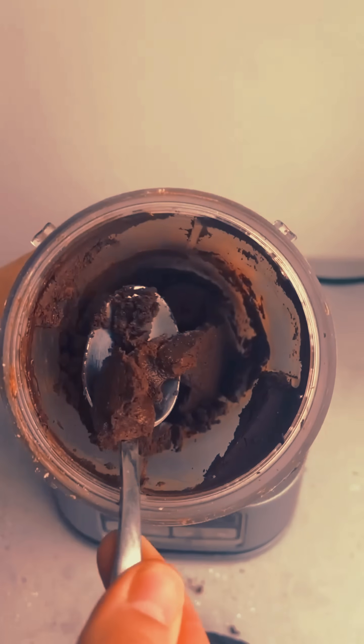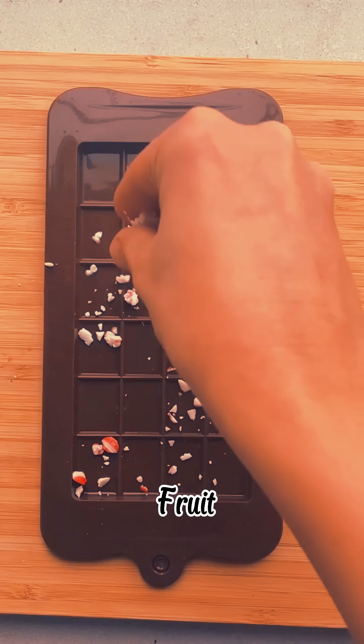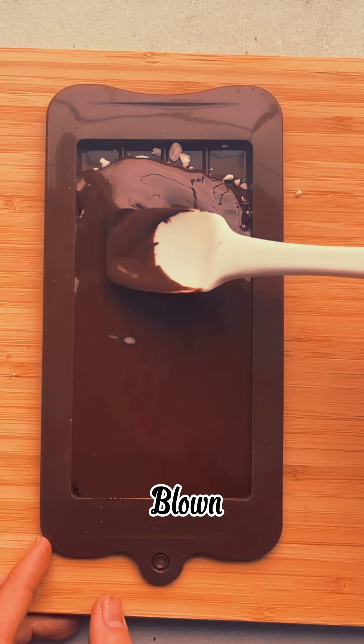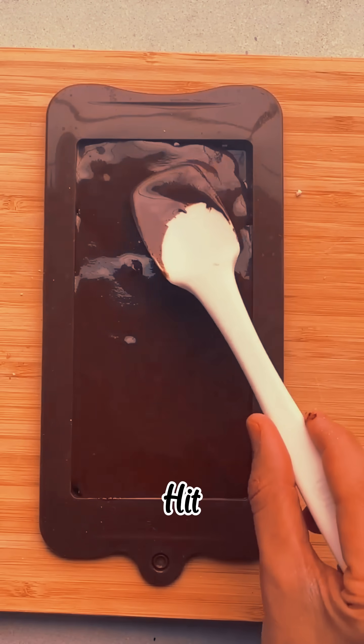So next time you bite into a chocolate bar, remember — you're tasting fermented, roasted, churned fruit with a history older than the pyramids. Mind blown. If you learned something new, smash that like button, hit subscribe for more weird food science, and share this with your chocolate-obsessed friends. And don't forget to drop your quiz answer in the comments. I'm watching.